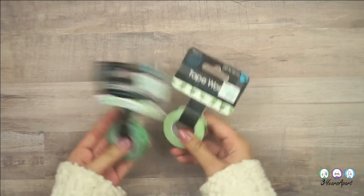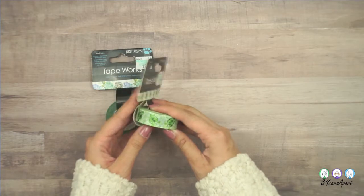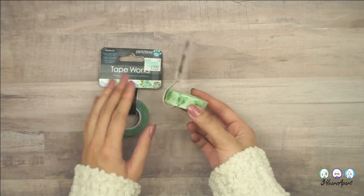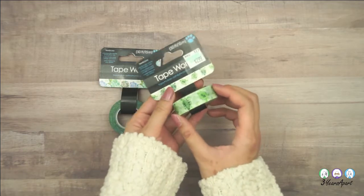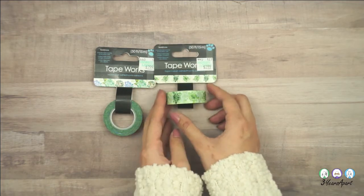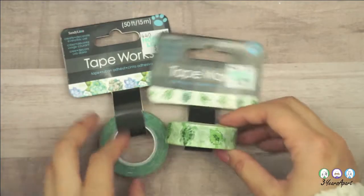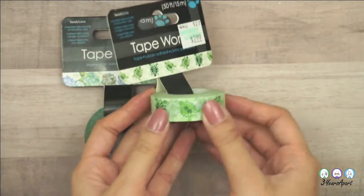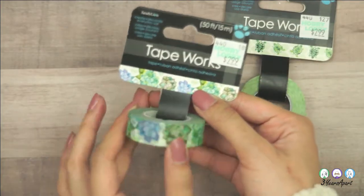We got these ones — they were on sale but we actually bought them for full price at $3. Some of you may recall that Amy's favorite animal is a turtle, and this washi tape is full of turtles. We also got the same brand with all these succulents on it — it's so pretty.